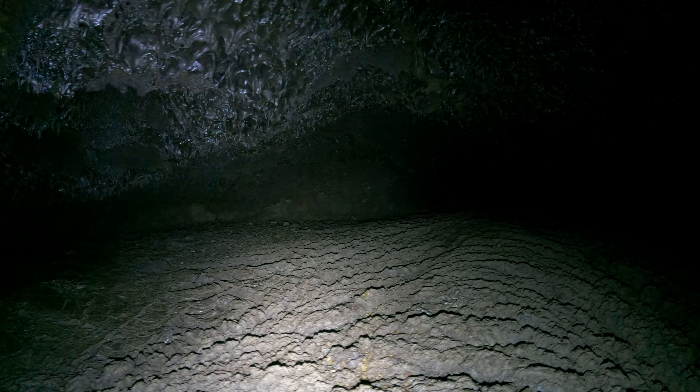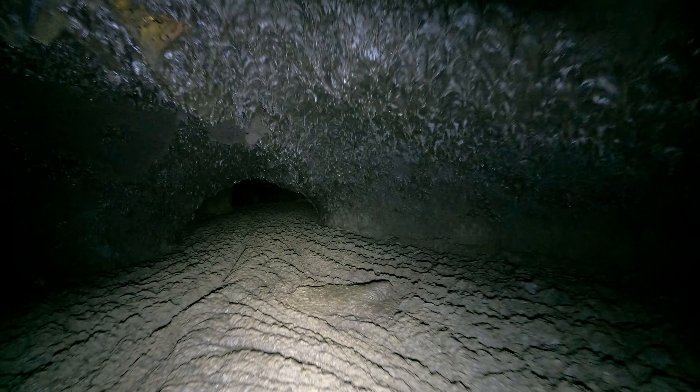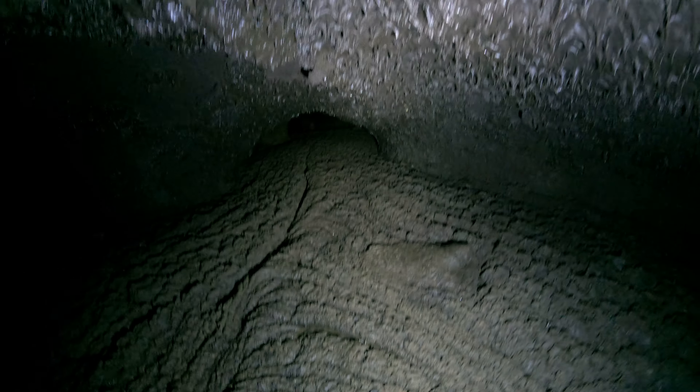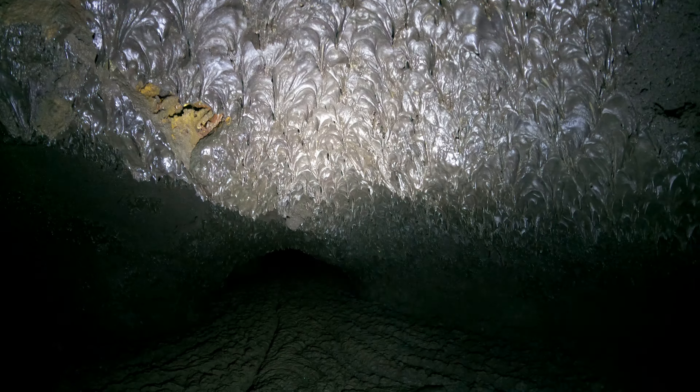Notice how uneven it is — it gets wider, like 20 feet wide, and then narrower, like six feet wide. Same thing with the ceiling: it gets almost five feet tall, and then back down to like two feet tall. And you can tell by the flow on the floor, the main tube went this way, straight through the middle, kind of to the right.